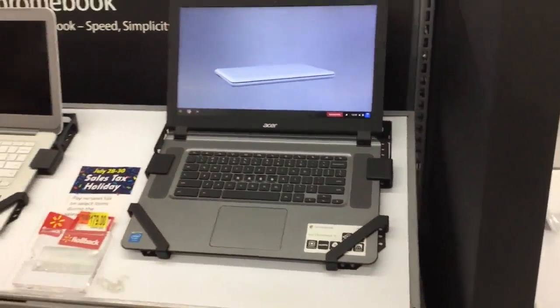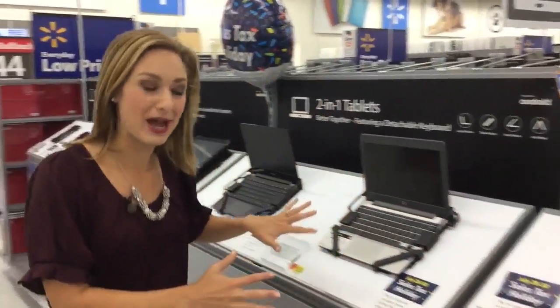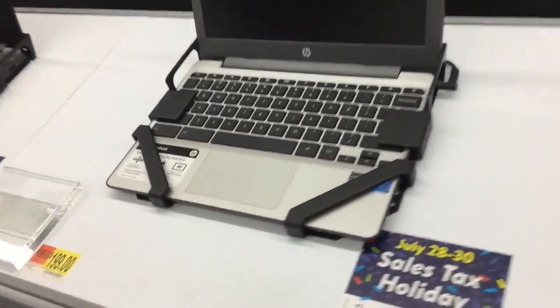Next, let's talk about computers. These are some of those big-ticket items that you're not going to have to pay sales tax on this weekend. Computers includes laptops and even tablets. As long as it's under $1,500, you don't have to pay sales tax this weekend.